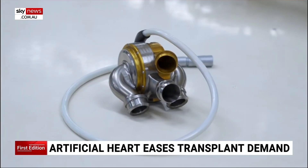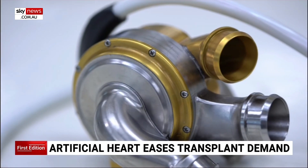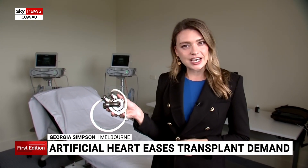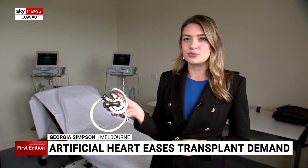The original prototype was designed using pipes from Bunnings. Up until now, artificial hearts have used pumping technology to move blood around the body. Bivercore's new product uses the same magnetic levitation technology that Japanese bullet trains use.